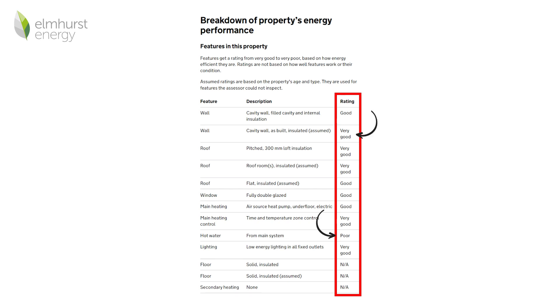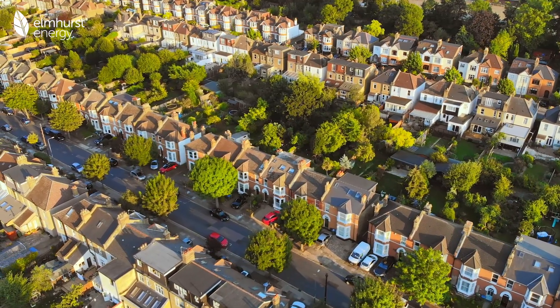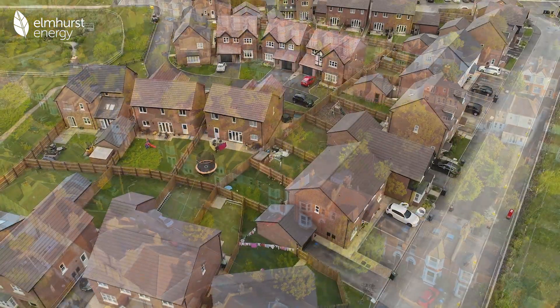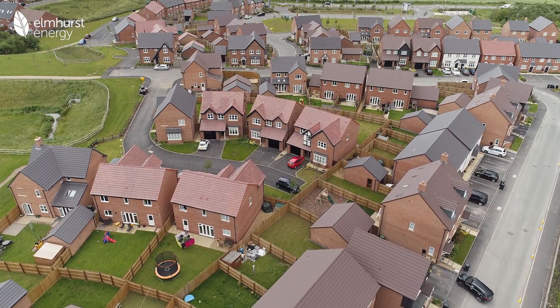In Scotland, each feature is rated out of 5 for its energy performance and environmental impact. The rating provided focuses only on the theoretical efficiency of each feature, not their actual condition. The details you see on the certificate can also differ based on the property's location and its age.